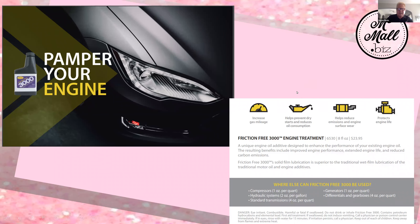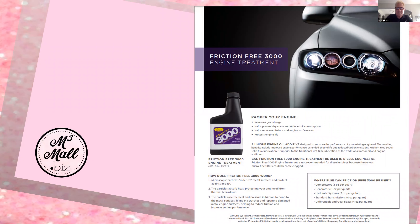Nobody else has it on the planet — we're the only distributors of it on the North American continent. It literally is a mechanic in a bottle. You use it with each of your oil changes. It increases gas mileage, helps prevent dry starts, reduces oil consumption, helps reduce emissions and engine surface wear, and protects your engine life. It's a very unique engine oil additive and it can be used in diesel engines as well.